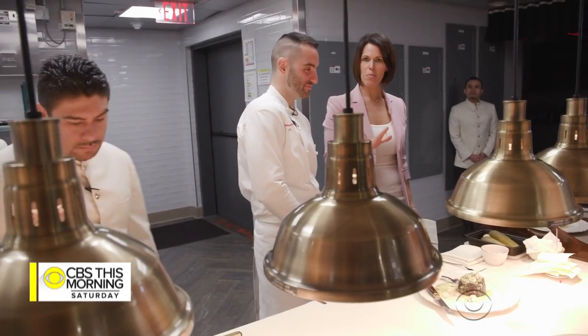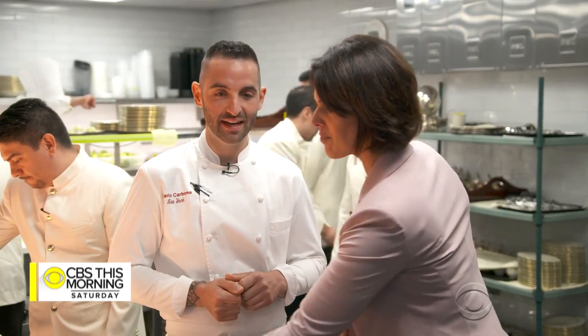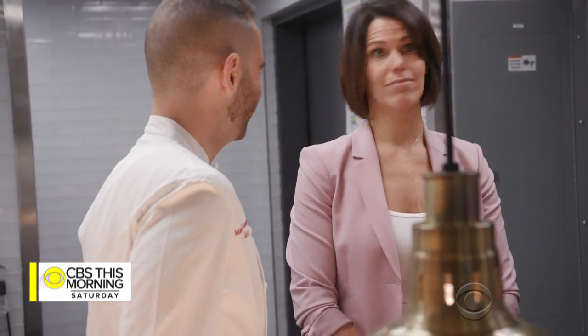Do you ever have a moment when you're in here — maybe not with us, but just around — where you think, how did I get here? This is ours. I mean, I often sneak into the dining room during dinner. I try to hide in the corner and just watch — five or ten minutes — and it's pretty amazing. Thank you for coming to my kitchen. Anytime.